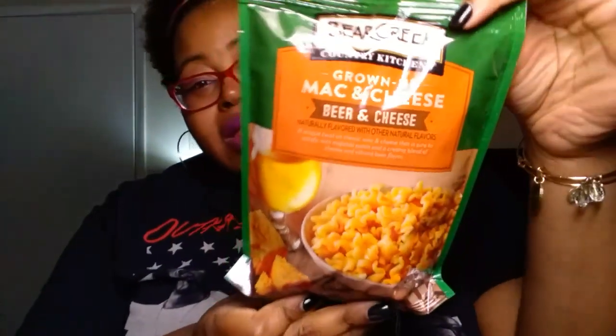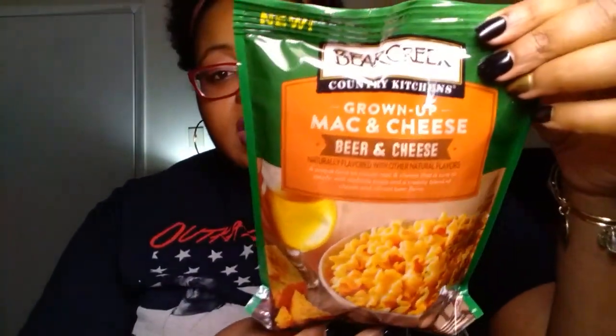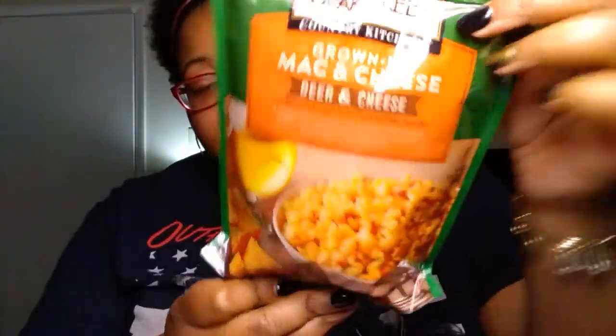New find — this is the Bear Creek brand of the grown-up mac and cheese, and the flavor is beer and cheese. It's a 7.5-ounce bag, and it says just add water and cook it on the stovetop — about two and a half cups of water. That's literally all you have to add. We only got one of these to give it a try because I really can't eat cheese like that, but we both wanted to try it.